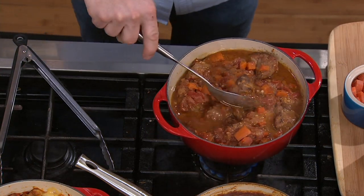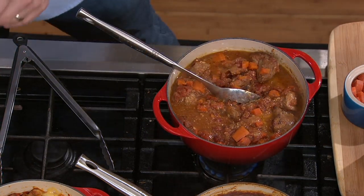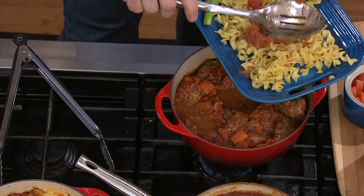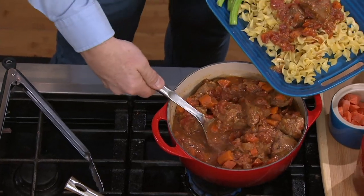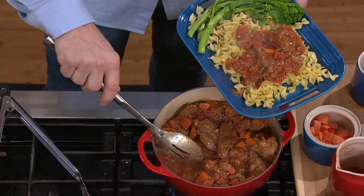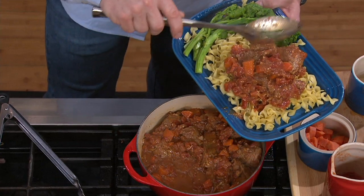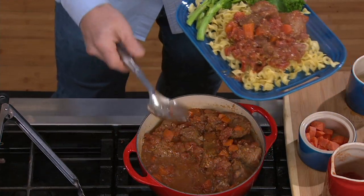And oven safe up to how much? Oven safe up to 500 degrees. Normally I'm used to seeing Le Creuset with those old plastic knobs, so they can't always go to 500 — but this one has stainless steel. And like you said, that Cerise is David's favorite color and my favorite color too — it's what I collect.